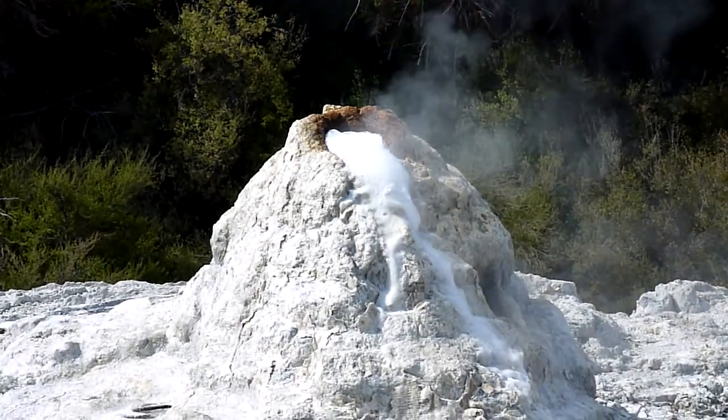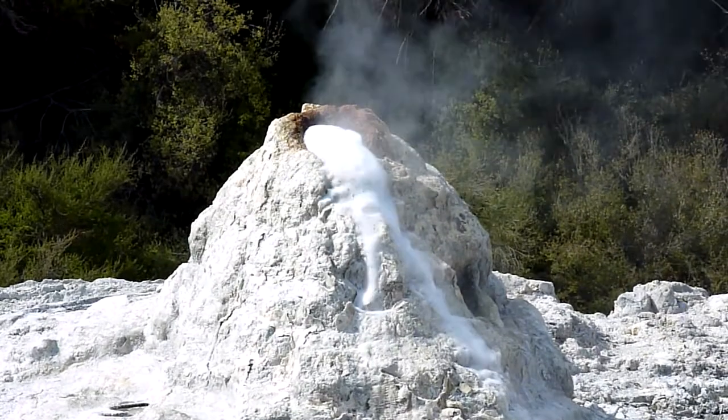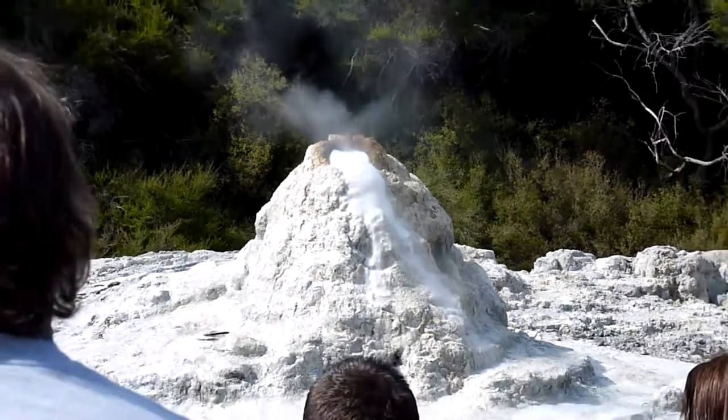Now, if you guys are going into the park afterwards, please stay on the footpaths. It's there for your protection. And if you have any other questions, please feel free to ask myself or any other staff members in the park. Now, before this geyser goes off, I'm going to move.